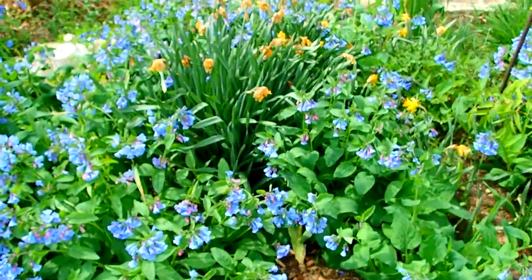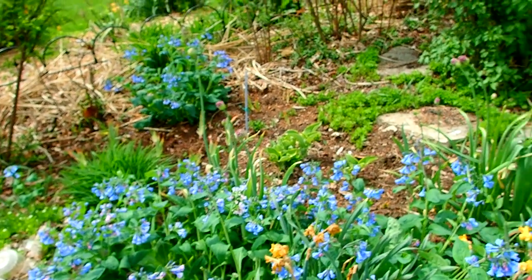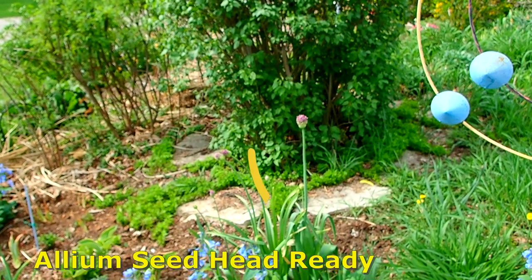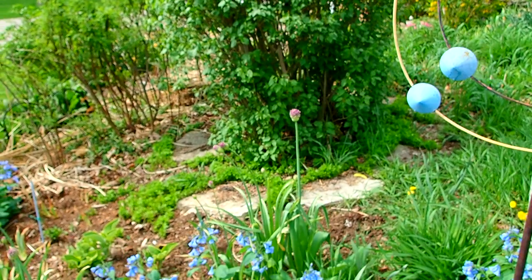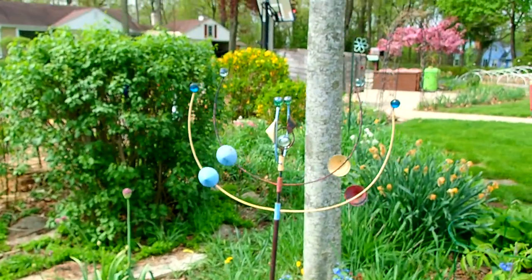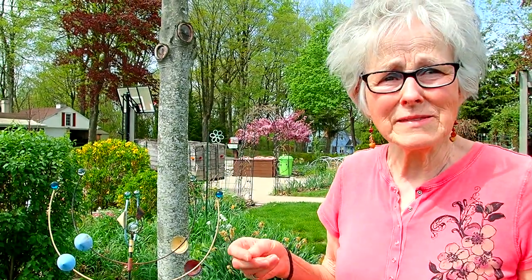Now you see the tall things there with the little purple — those are the alliums. It's the allium family, and I believe those are the ones that get the big purple head on them. I've planted them everywhere, and if I haven't planted them, somehow they got moved. The seeds come out really easily, and if you move them, you plant them yourself.